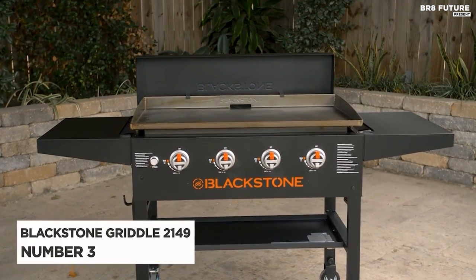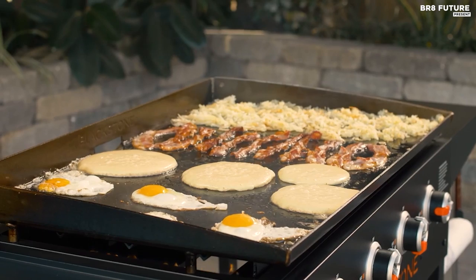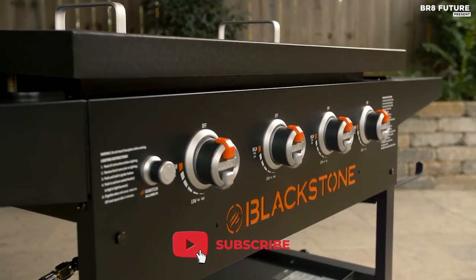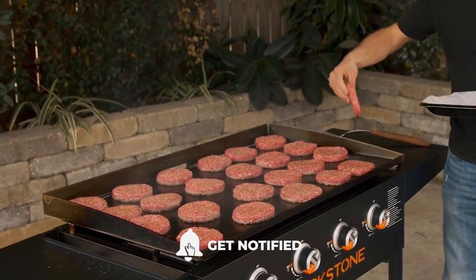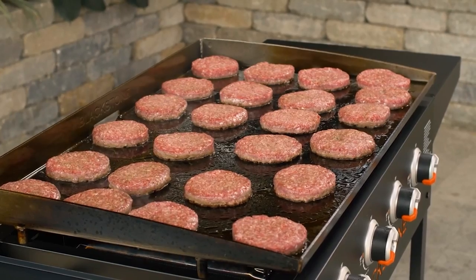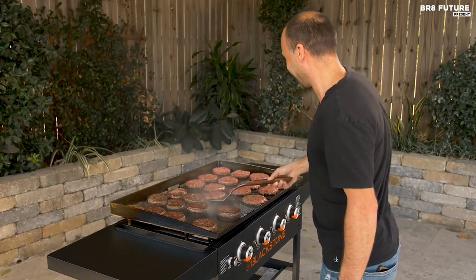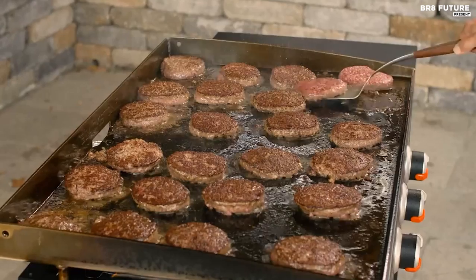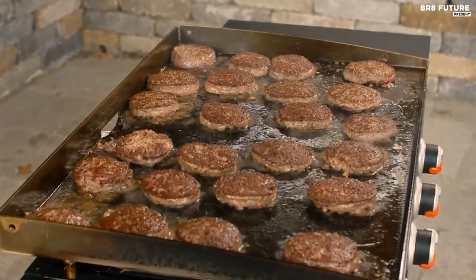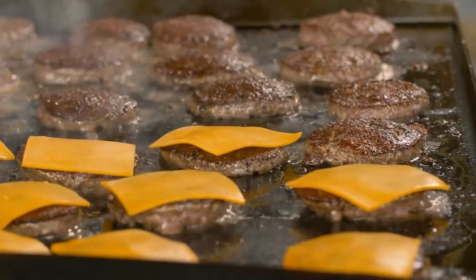Discover the Blackstone Griddle 2149, ranking at an impressive number 3 on our list. When it comes to outdoor griddles, the name Blackstone shines bright. Our hands-on experience with this model revealed its robustness, boasting a sprawling 769-square-inch cooking surface and four burners. The thoughtful design includes convenient features like folding side shelves, a bottom shelf, magnetic and additional tool holders, a paper towel holder, and even a built-in bottle opener.